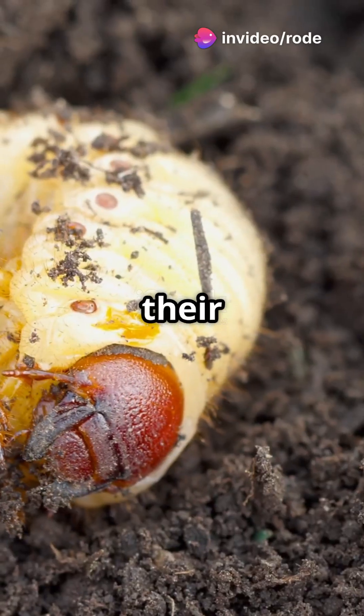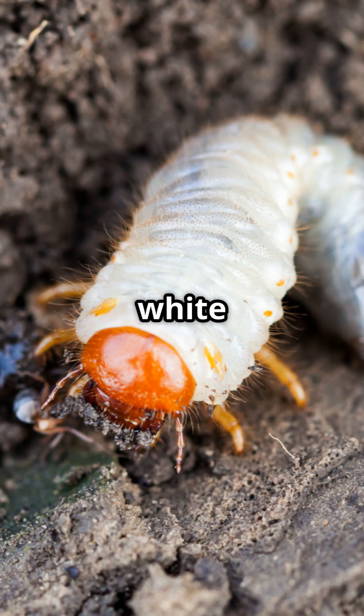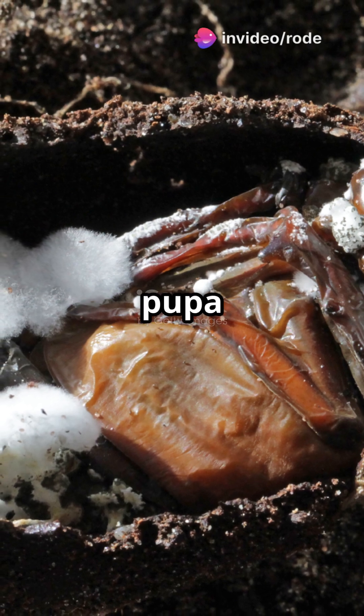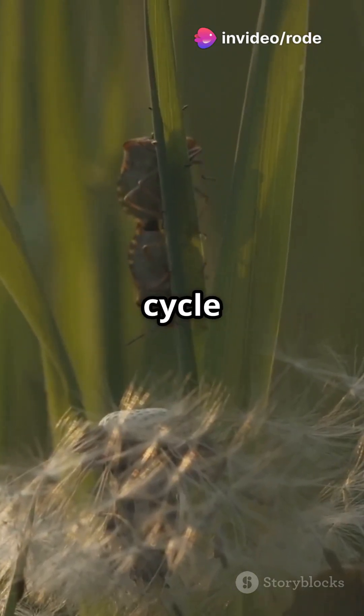On to their life story. Each female lays around 60 eggs in the soil. Their larvae, known as white grubs, munch on plant roots for three to five years. After a cozy winter in a pupa stage, they emerge as adults in spring, ready to mate and start the cycle anew.